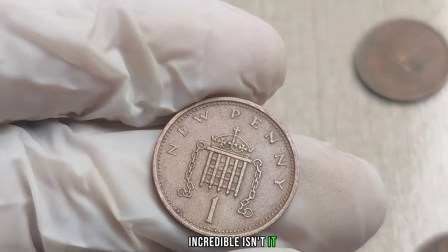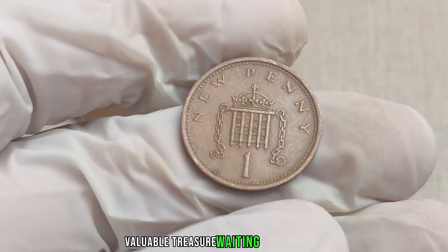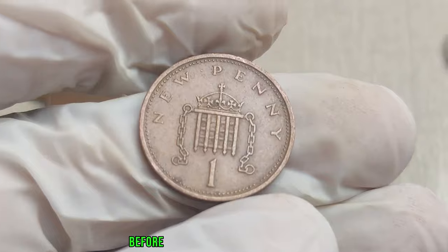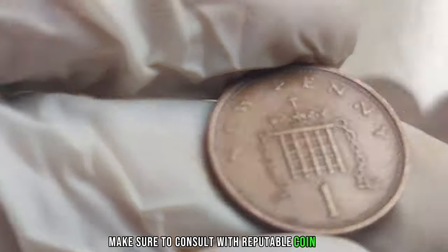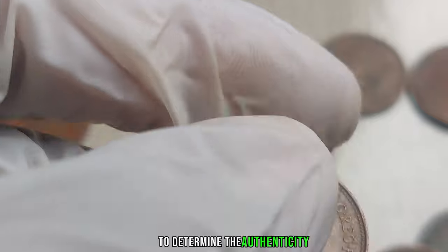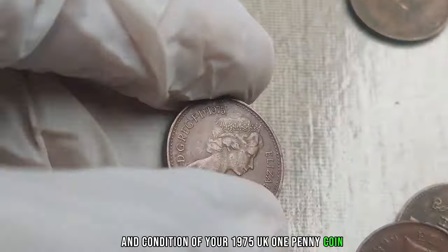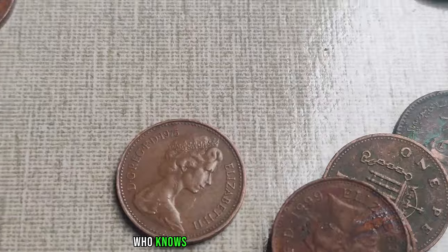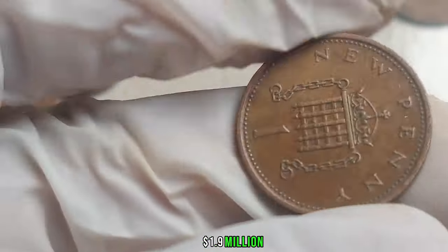That ordinary-looking penny in your pocket could be a valuable treasure waiting to be discovered. Make sure to consult with reputable coin experts to determine the authenticity and condition of your 1975 UK 1 penny coin — you might be holding a small fortune. This coin's value in market: $1.9 million.